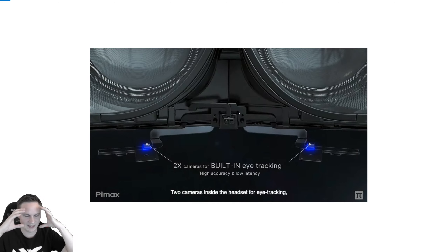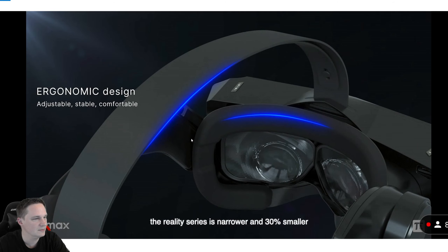So when you put it on your head, it measures your IPD automatically. The ergonomic design of the head strap and the lenses is also awesome. Pimax calls them bionic lenses, and they have the advantages of both clear lenses and fresnel lenses.